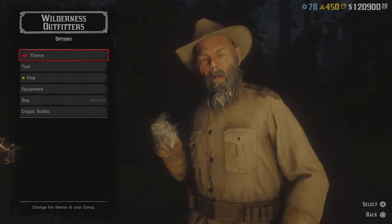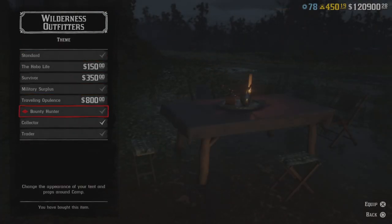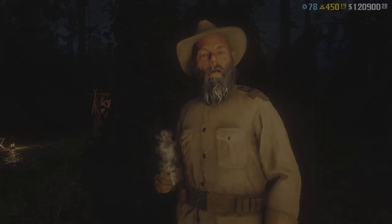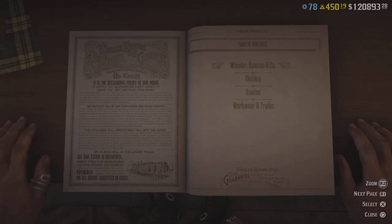At the Wilderness Camp Outfitters, we have the Bounty Hunter on sale. That could be a small indicator that we have a Bounty Hunter bonus going on this week — I could be wrong of course.